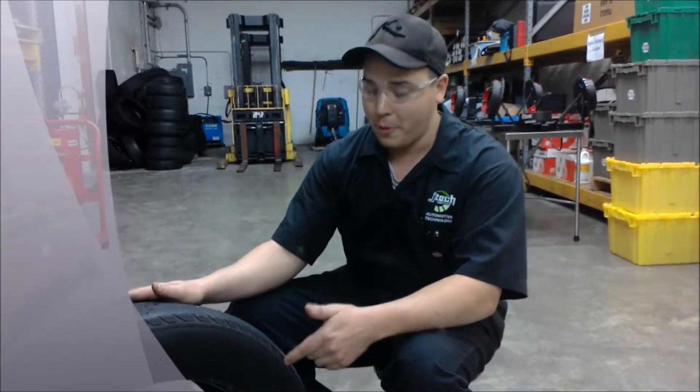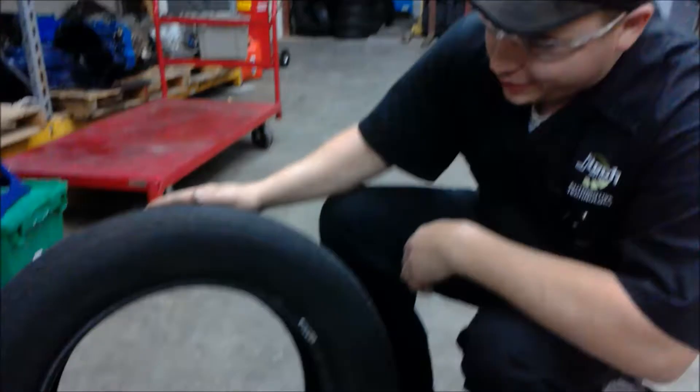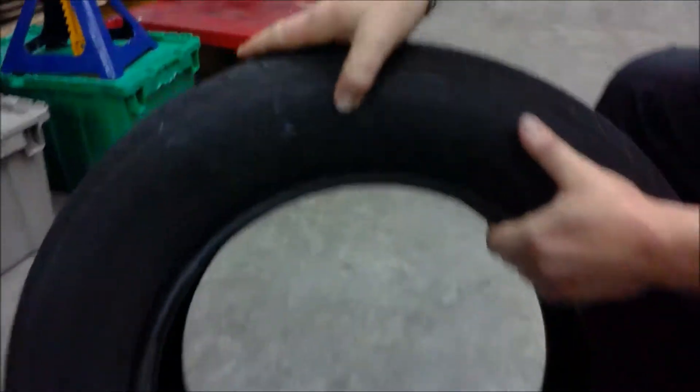Today we're going to be talking about tires, specifically the markings on the tires. Tires have different markings that indicate different things about the tire. For instance, you'll see on here the tire size.